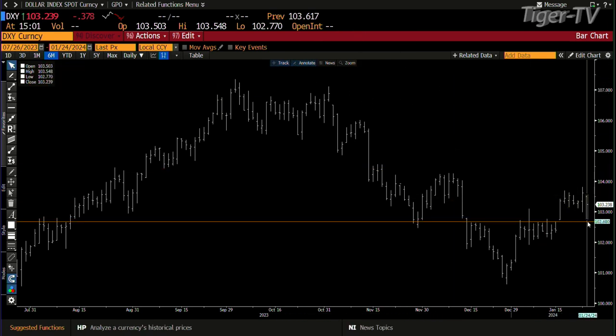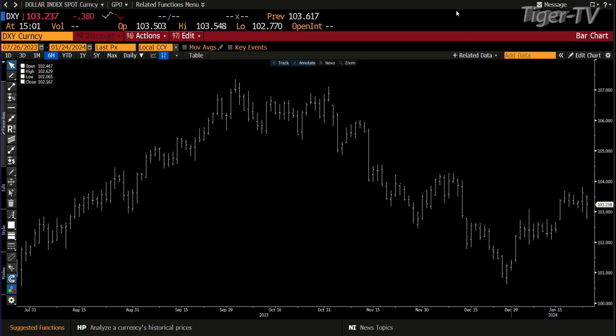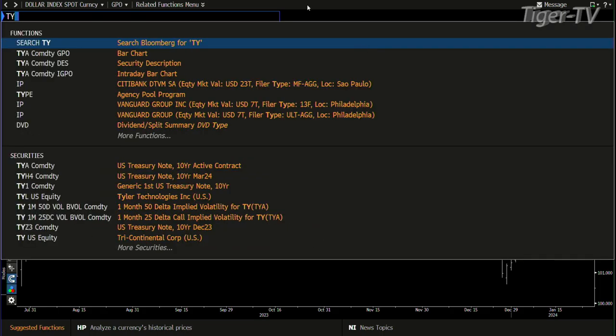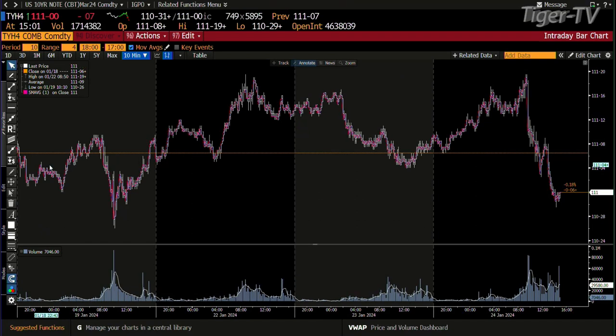We had come down to where it kind of broke topside last week, it rejected that level. Let's go to the bond market first because it did it to both. The 10-year was heading higher, got up to 110-19, and then just gave it up in spades.